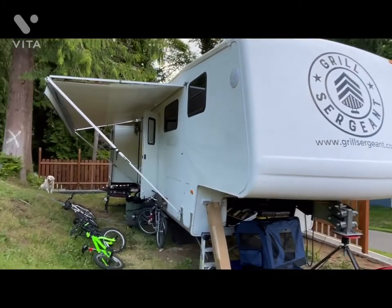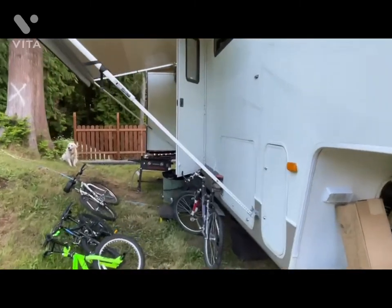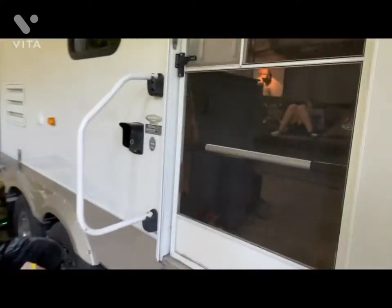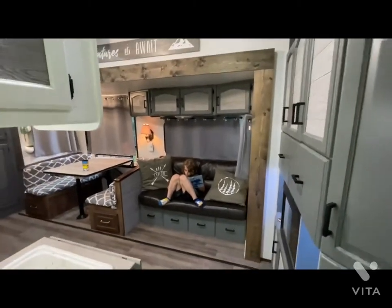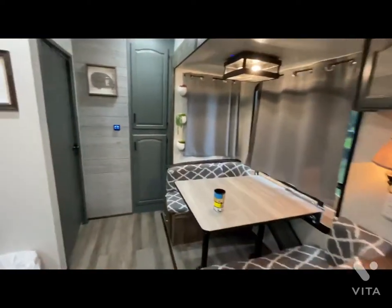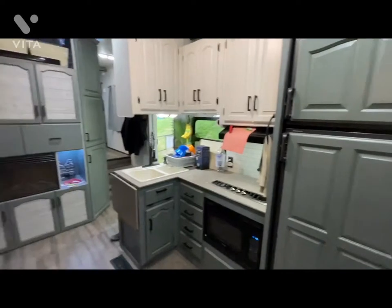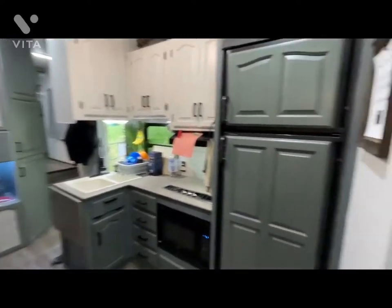Let me give you a little tour inside of where we're staying. This is our family room, living room space — there's the couch, the kitchen area, storage, and entertainment.